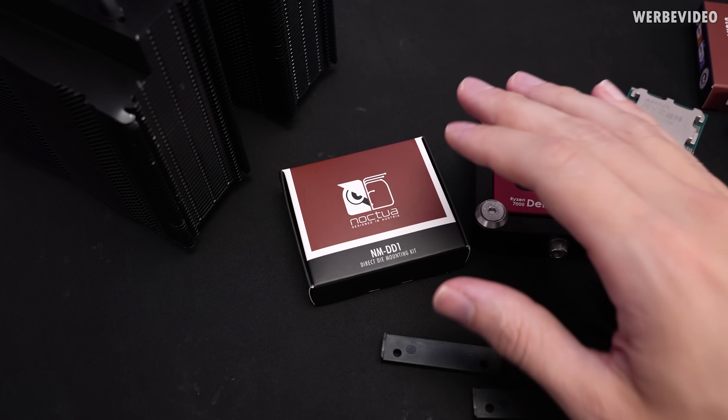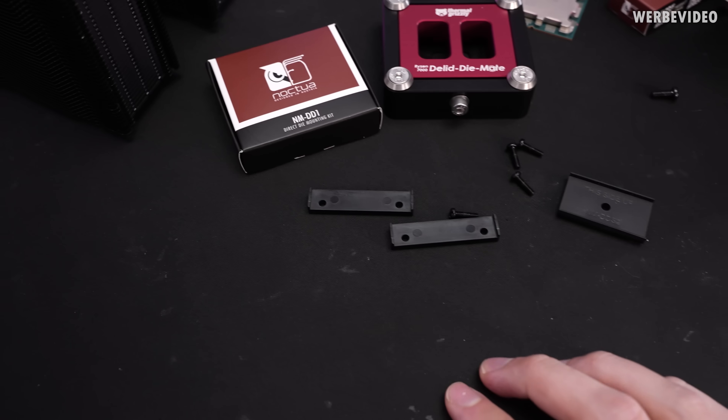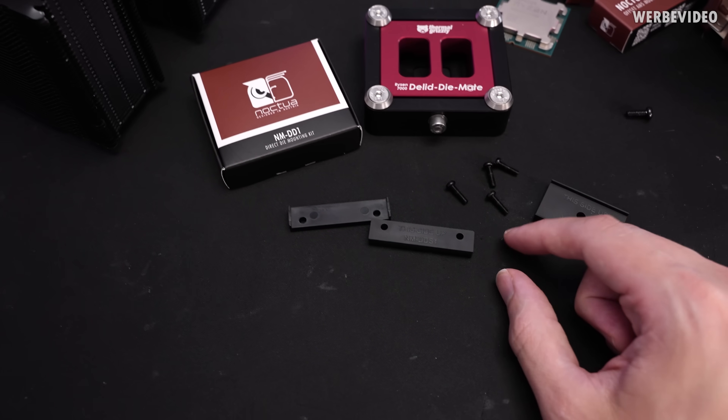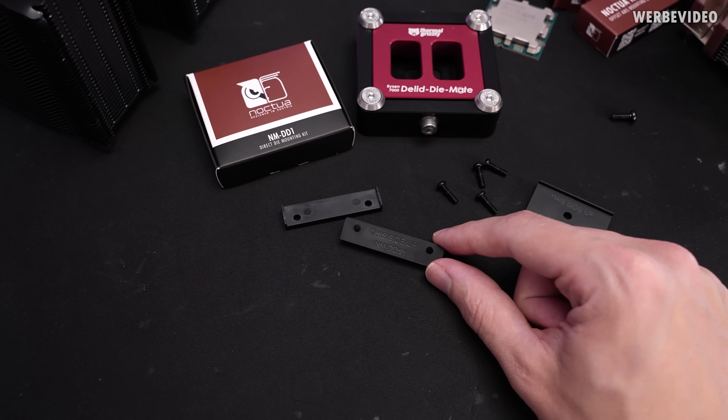The Noctua NM-DD1 kit is available for about $5, which is definitely cheap. It includes three plastic pieces and some screws, and depending on the cooler you use, you'll need different plastic pieces. They are also available as 3D printed parts if you want to print them at home.